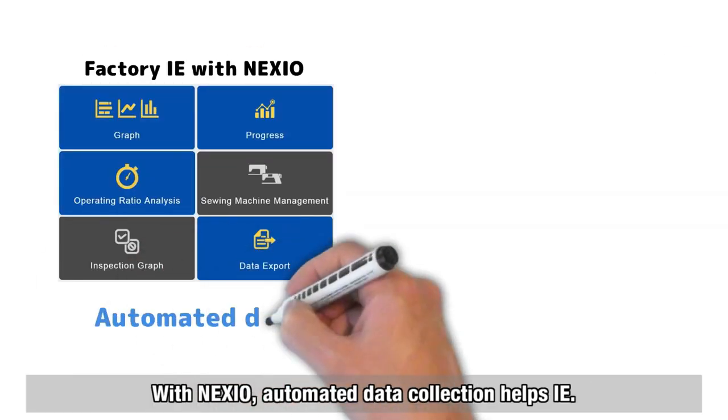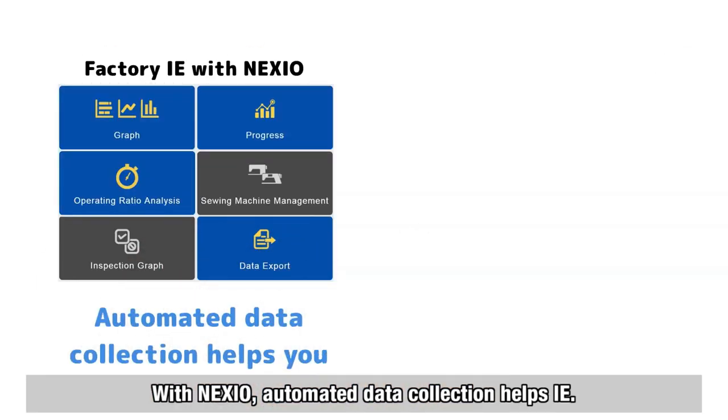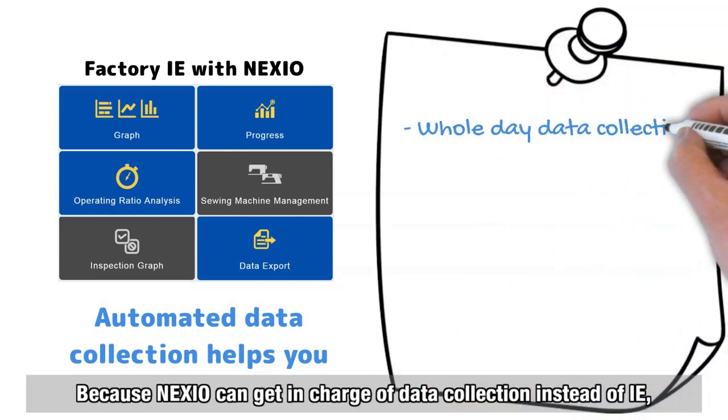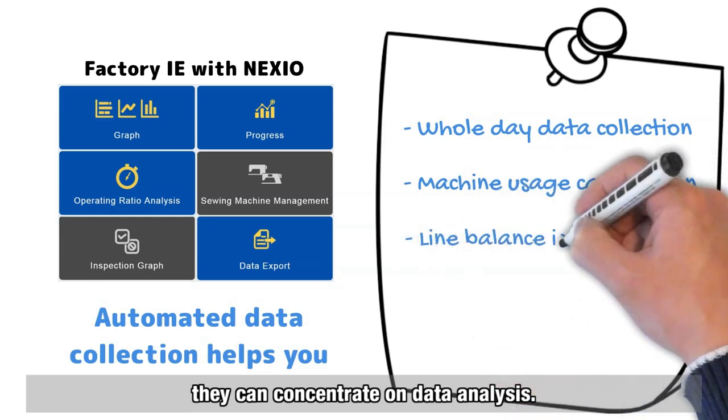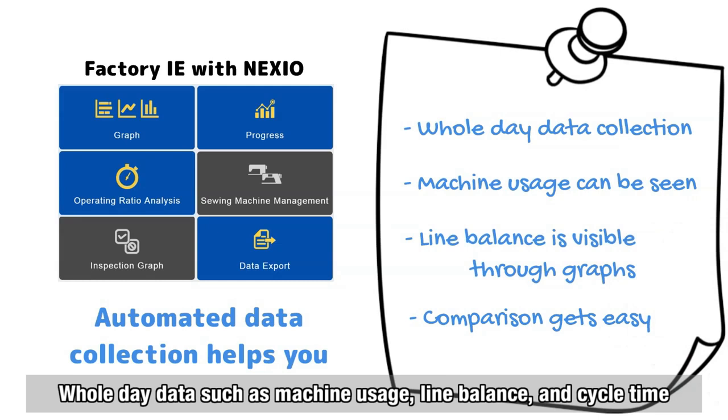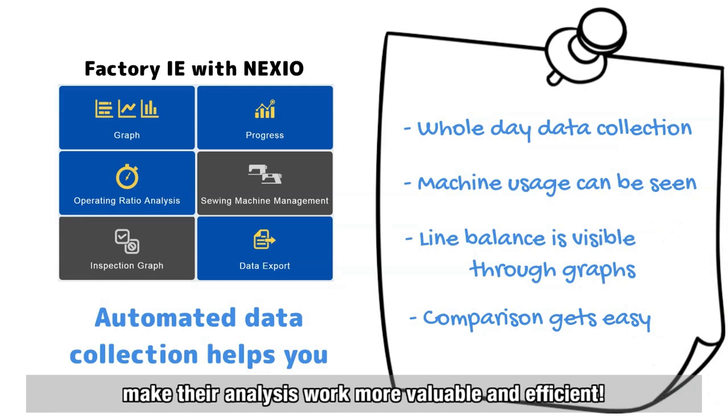With Nexio, automated data collection helps the IE. Because Nexio takes charge of data collection instead of the IE, they can concentrate on data analysis. Whole-day data such as machine usage, line balance, and cycle time make their analysis work more valuable and efficient.